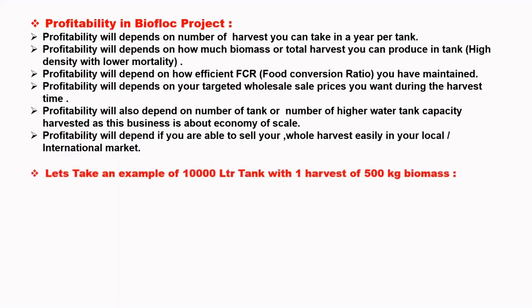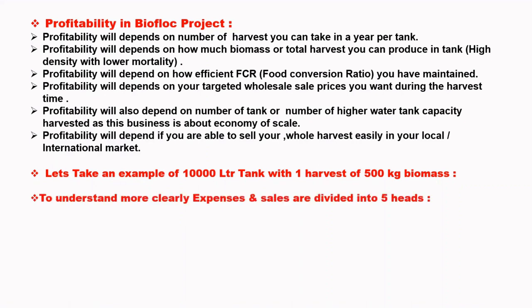Let's take an example of a 10,000 litre tank with one harvest of 500 kg biomass. To understand more clearly, expenses and sales are divided into 5 heads.